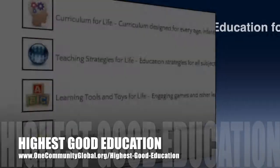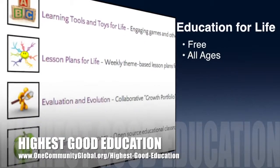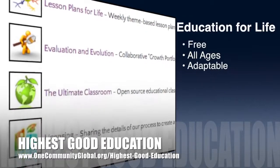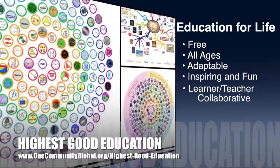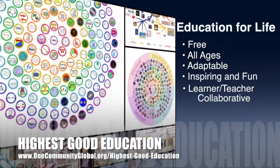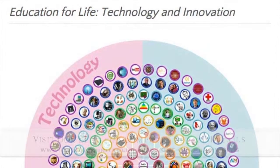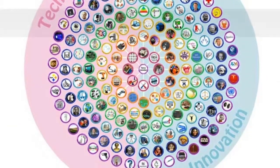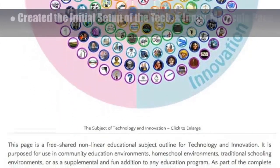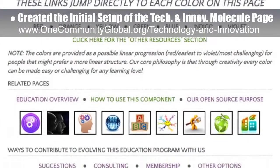One Community's approach to highest good education is open-source and free-shared, designed for all age groups, adaptable to any schooling environment, inspiring and fun for all participants, a learner-teacher collaborative, and it includes U.S. Common Core standards. This week, the core team — which includes the Pioneer and Satellite members, plus those helping who don't wish to be acknowledged individually — created the initial setup of the Technology and Innovation Molecule webpage, which you can see here.